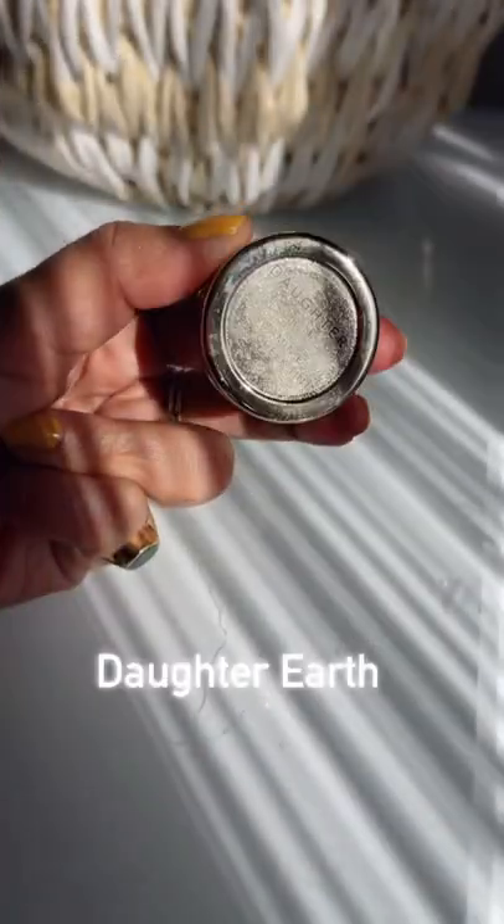Daughter Earth Tint, which is 100% vegan and natural, in the shade Original Pink is perfect for all skin tones.